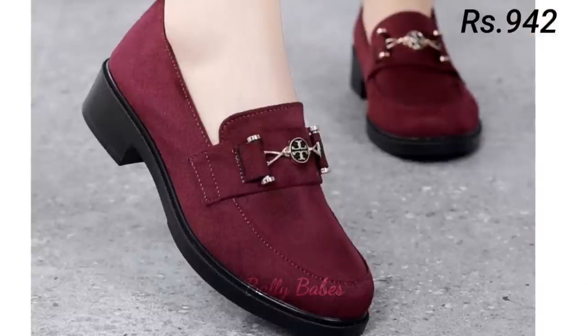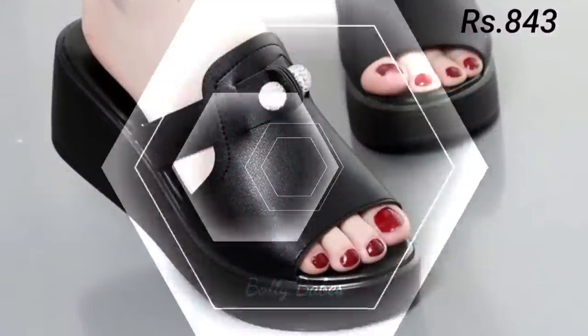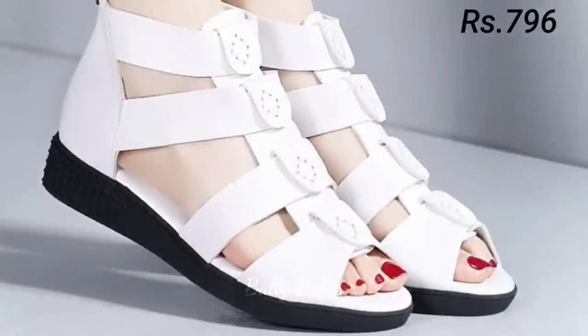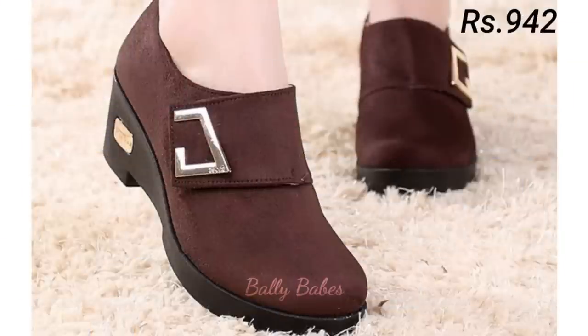What are you waiting for? Check out the link and grab these footwear now. If you have any query regarding placing an order, the comment section is always available — you can comment freely at any time. You can also ask any question on Facebook, Instagram, or WhatsApp.